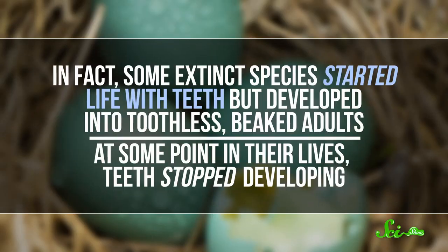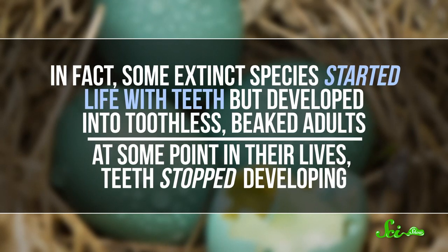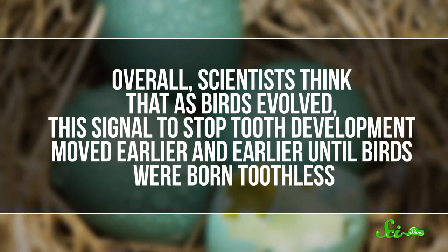If we're going to talk about how birds got their beaks, there is one final thing we should mention — how they lost their teeth, because that could have been a problem. As far as we can tell, as the beaks grew larger through evolution, they seem to have gradually replaced teeth. In fact, some extinct species started life with teeth but developed into toothless, beaked adults. At some point in their lives, teeth just stopped developing. Overall, scientists think that as birds evolved, this signal to stop tooth development moved earlier and earlier, until birds were born toothless.